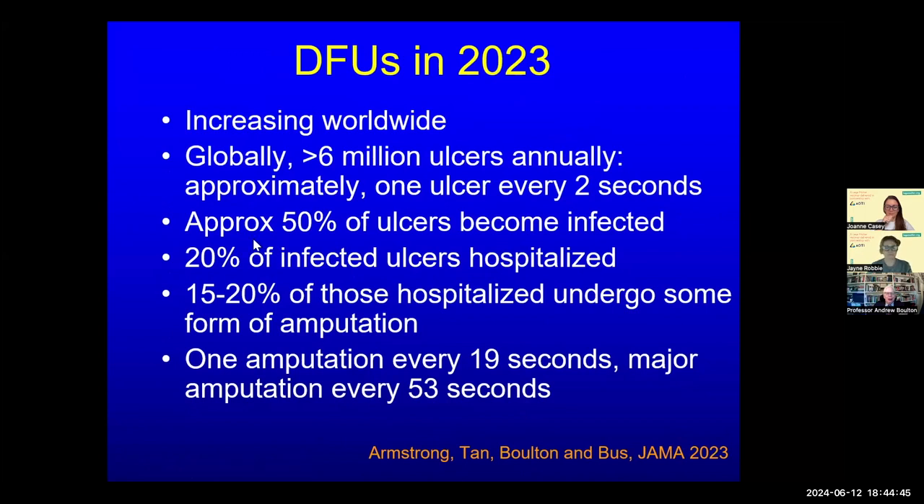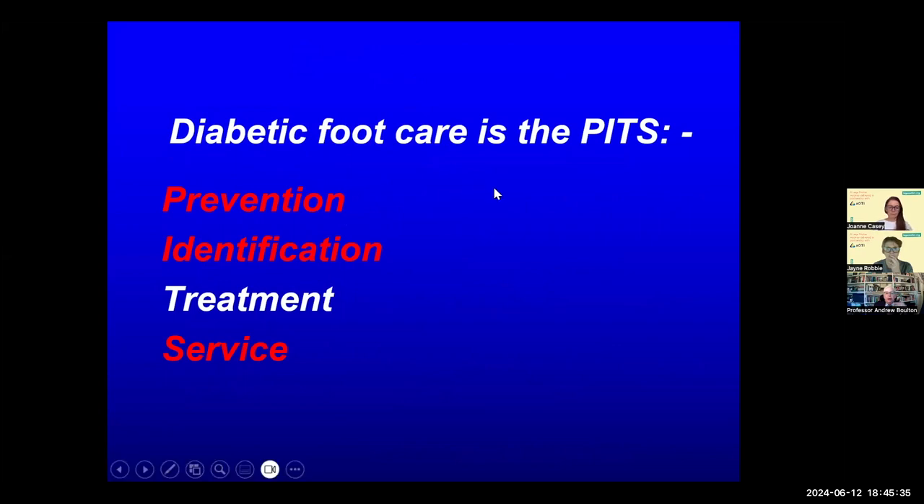Globally there are probably more than 6 million diabetic foot ulcers annually. Approximately 50% become infected; of those infected, 20% are hospitalised; of those hospitalised, one in five may undergo some form of amputation. These data are horrendous, but we can do much about it. Using the acronym PITS: Prevention, Identification, Treatment and Service — primary prevention means screening for risk and preventing the ulcer from occurring; secondary prevention means if you've had an ulcer, preventing a further one.